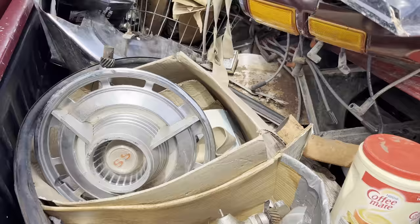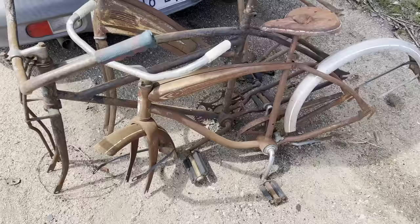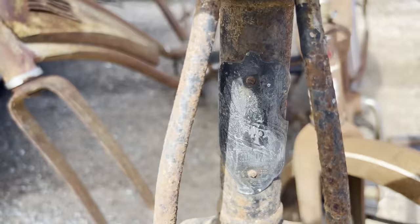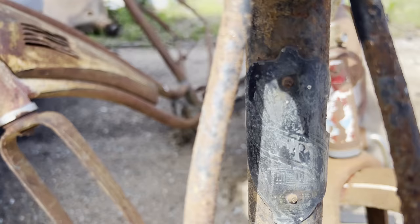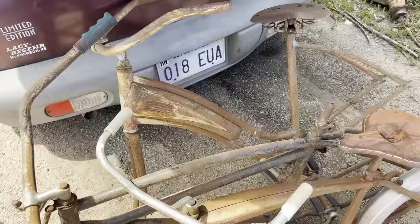These old bicycles came in that same load with that truck for scrap. This one I think is a Western Flyer - what's cool about it is you disconnect it here and connect it there and you can make it a girl's bike instead of a boy's bike. The next bike over is pretty old - it's got a really cool Liberty head badge on it with the Statue of Liberty and it says Liberty across it, I think it says Chicago Cycles at the top. And this one over here is another old Western Flyer with a really cool head badge and tank on it. I don't know if they're worth throwing in the scrap or if there's something good there.